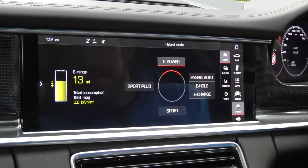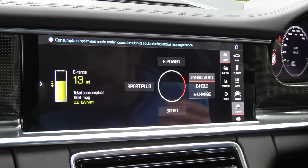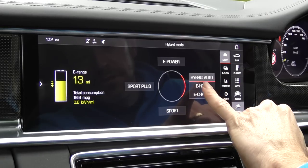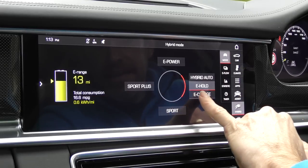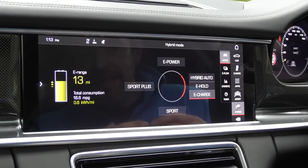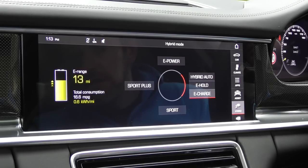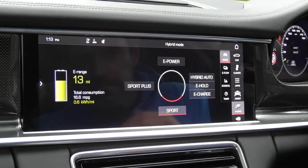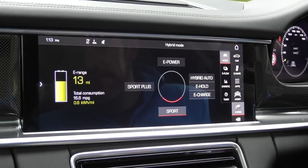Currently we're in e-power — that's pure electric power — and I've got another 13 miles of range. I've then got the ability to go into hybrid auto, where the internal combustion engine and electric motor work together. Then there's e-hold, where the battery charge is kept at the current level — useful for urban driving — and e-charge, where the engine not only powers the car but also charges the battery. Finally there's sport and sport plus mode, where the hybrid works with the internal combustion engine to give better performance.